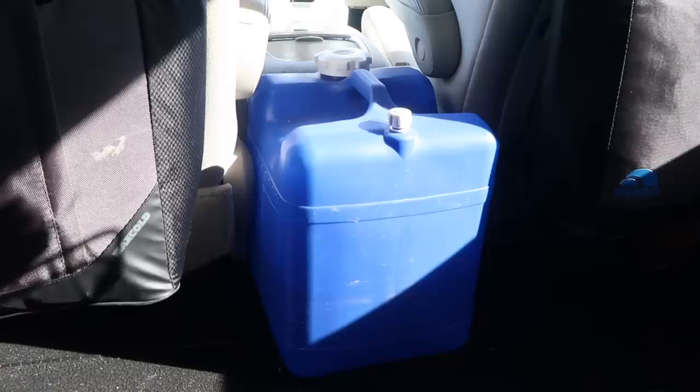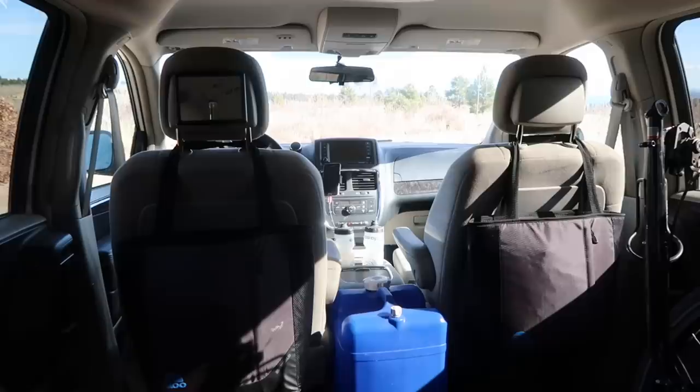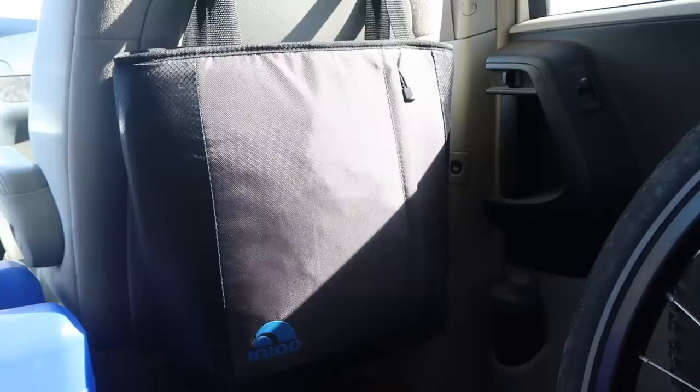Back here I have two USB lights from Goal Zero — one on each side — that I can charge off my solar panel or plug into a wall outlet. In front of me there is a seven-gallon water tank that fits perfectly between the two front seats, so I have lots of water and can stay out in the woods for a long period without going back to resupply. On the back of the two front seats I've got two small Igloo bags for food storage — my breakfast stuff behind the driver's seat and my lunch and dinner stuff behind the passenger seat.